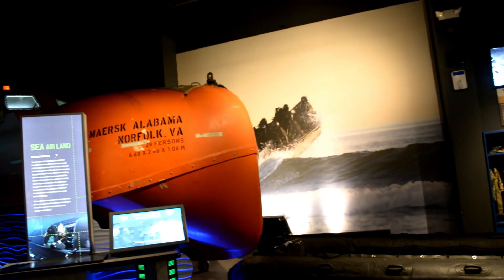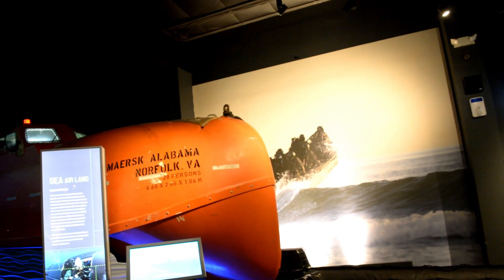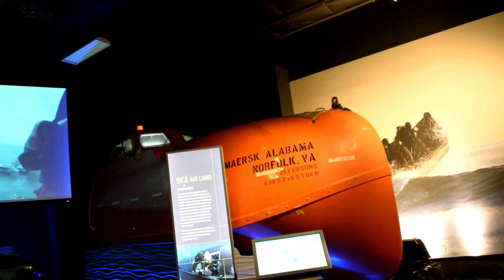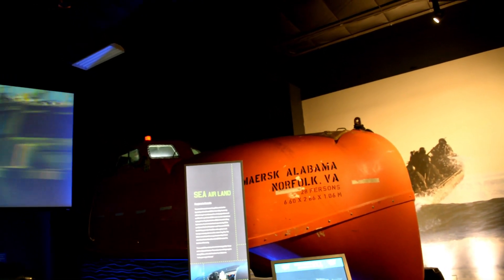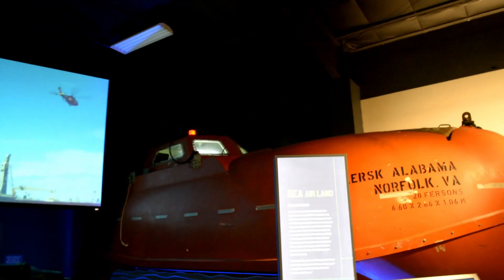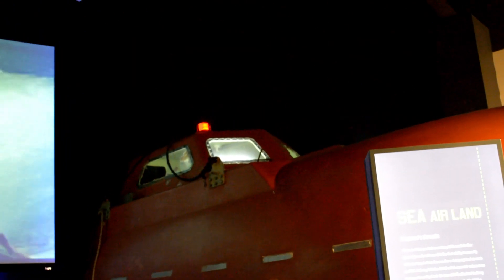On April 8, 2009, the Maersk Alabama cargo ship was captured by four Somalian pirates. There was a movie made a few years back called Captain Phillips. This is the actual rescue lifeboat that Captain Phillips was in. And right up here, that's the window that the Navy snipers shot and killed the Somalian pirate and saved the ship.